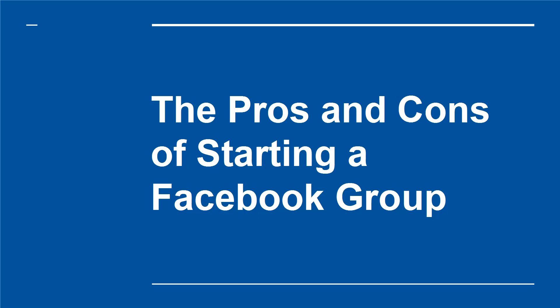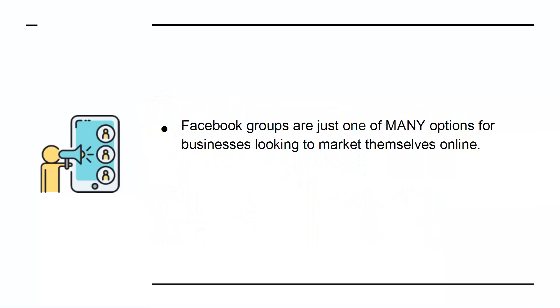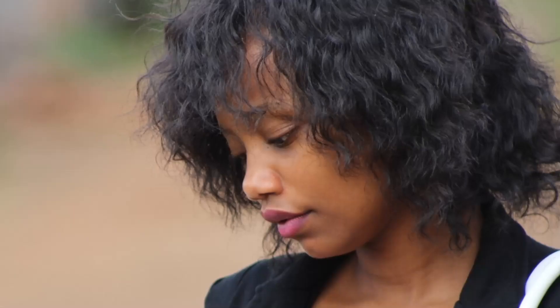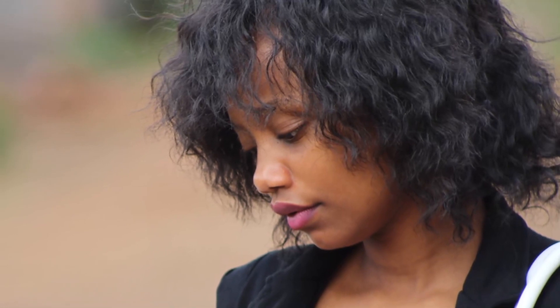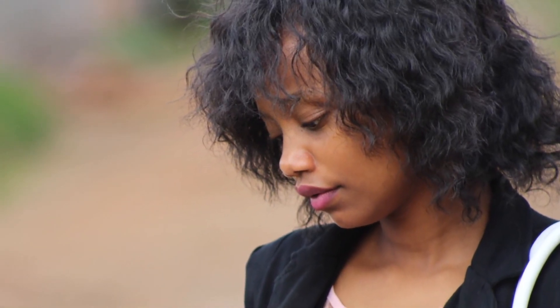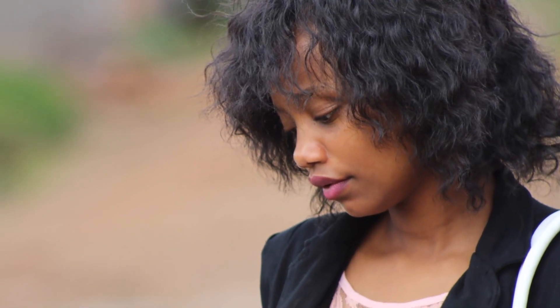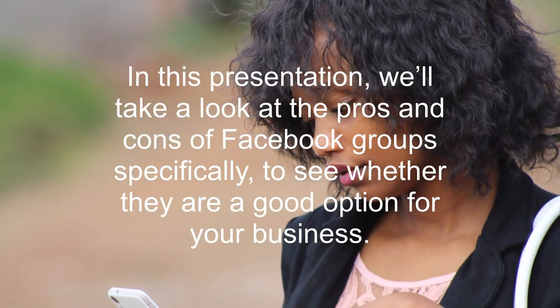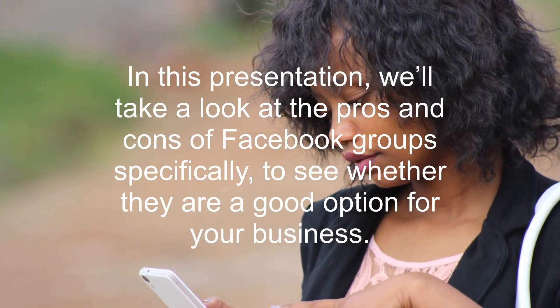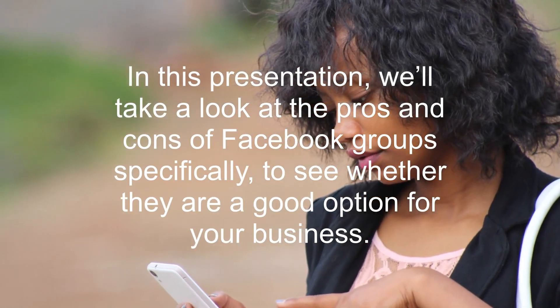The Pros and Cons of Starting a Facebook Group. Facebook groups are just one of many options for businesses looking to market themselves online, and just one of many options on Facebook alone. With so many platforms and tools out there, no company can possibly include every single one in its strategy. So it all falls to you to decide which marketing strategies are the right ones. In this presentation, we'll take a look at the pros and cons of Facebook groups specifically to see whether they are a good option for your business.